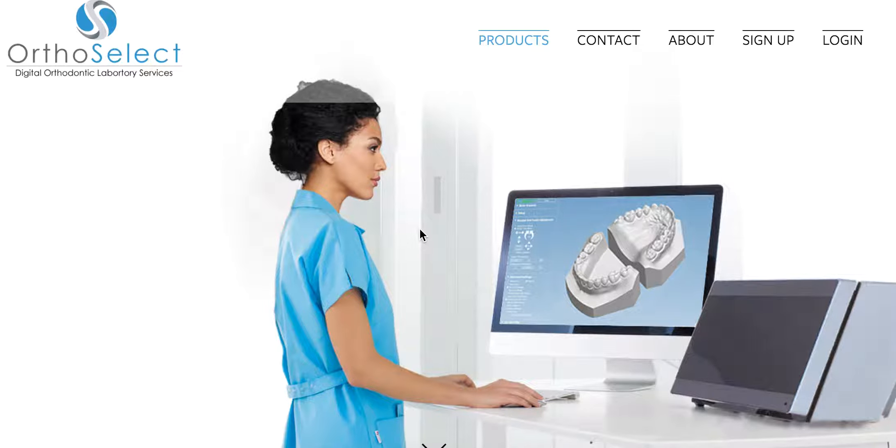From Straight Smile Solutions, the online resource for dentists — especially general dentists and pediatric dentists — to incorporate more efficient and more productive orthodontics into their treatment plans and into their practice.